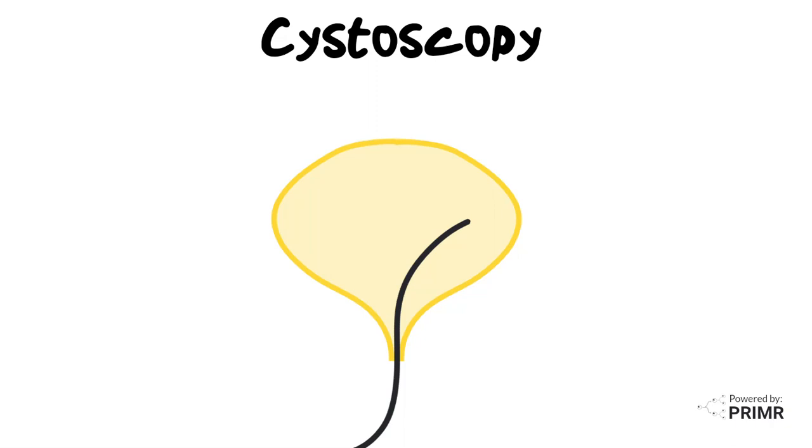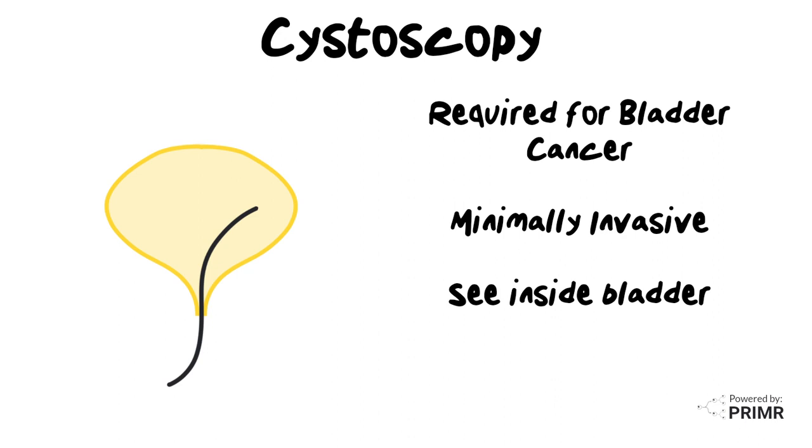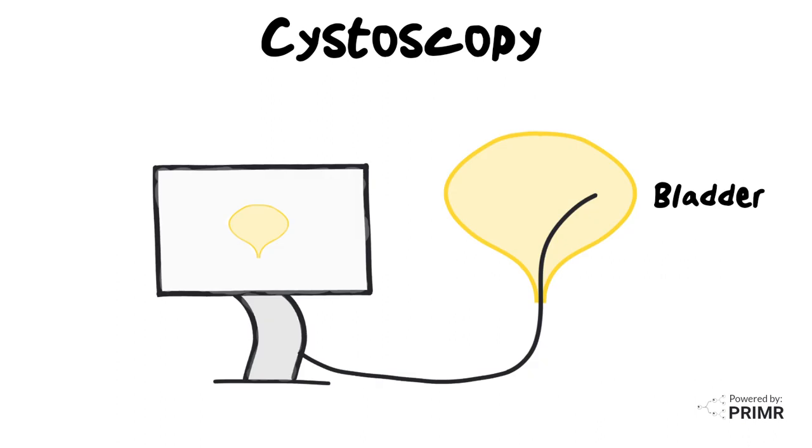This video is an overview of a procedure called cystoscopy. A cystoscopy is required in the standard workup for patients with bladder cancer. It is a minimally invasive procedure that allows your doctor to see inside your bladder. It involves a cystoscope, which is a thin, flexible tube with a camera at the end. The camera sends images to a monitor, which your doctor looks at to look for signs of disease on the inside lining of the bladder.